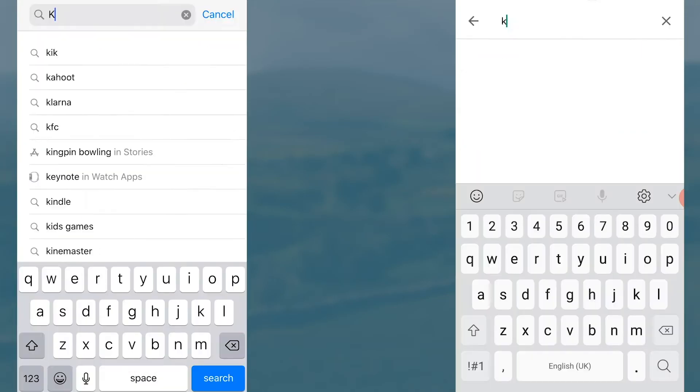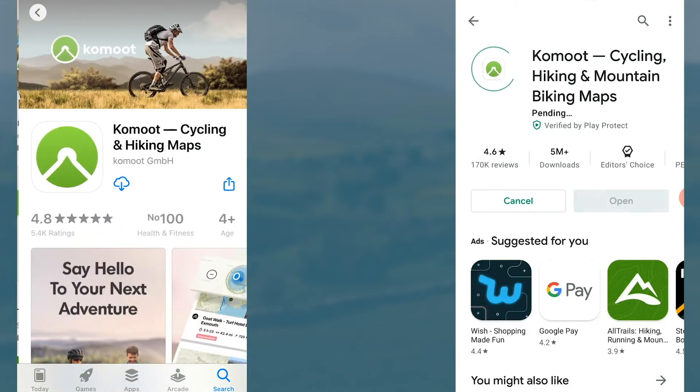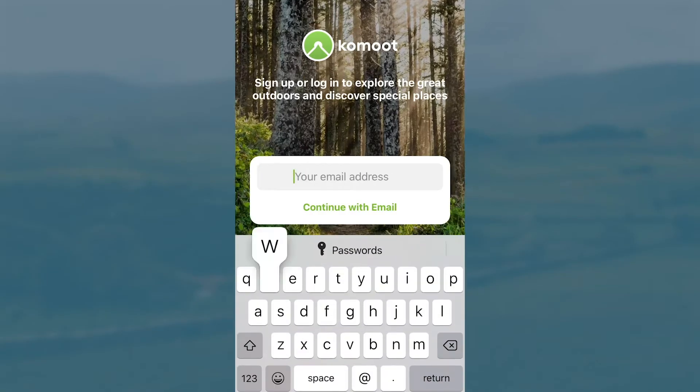To download the Komoot app, head over to your App Store and search Komoot. Then download the app. Once the app is open, go through the registration process.